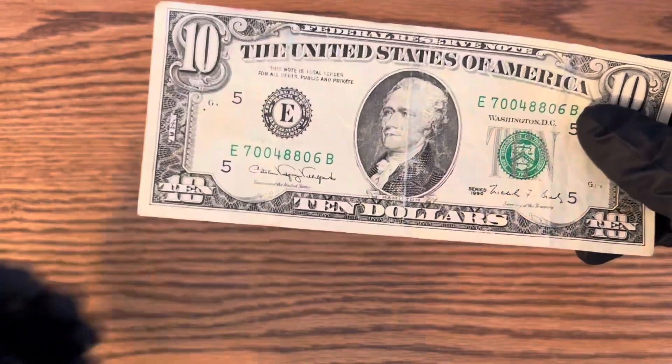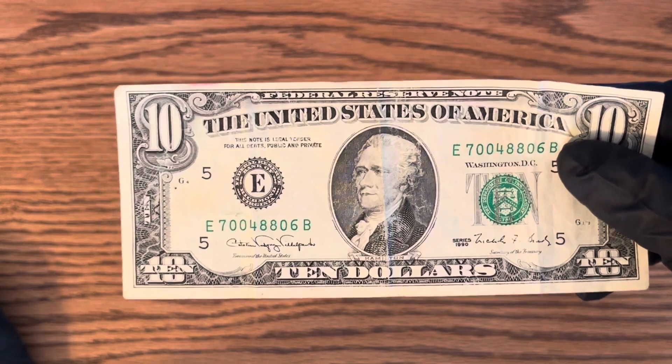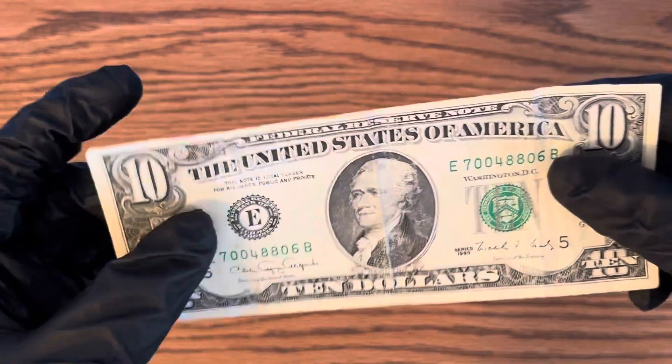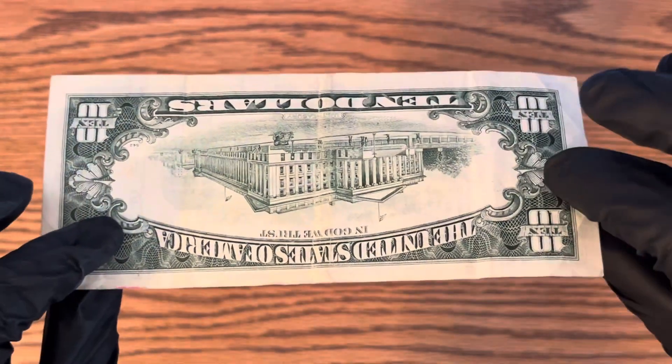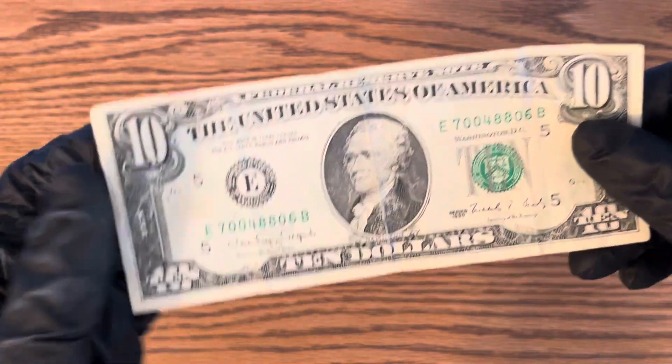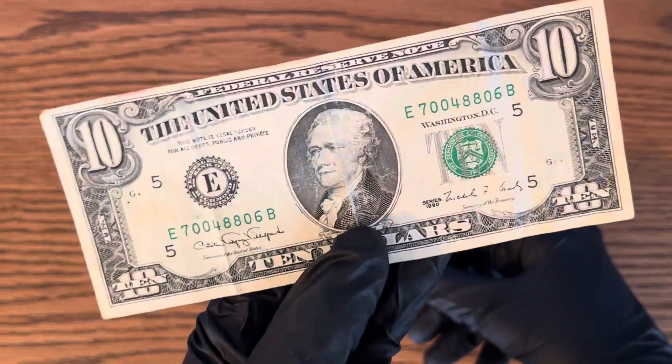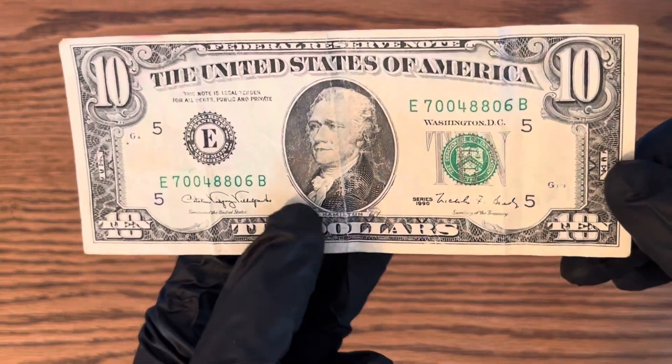If you actually get it graded, you might be able to say it's worth $75 if it's in perfect condition. The cool thing with money is every year it gets older and more valuable. Back in 1990 this was worth $10, but now it's definitely gained its value.